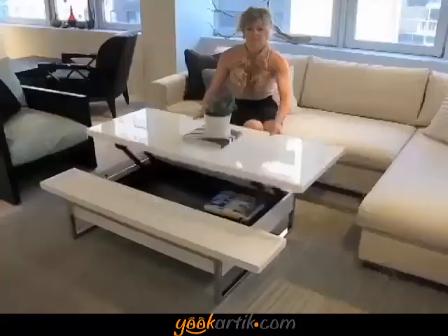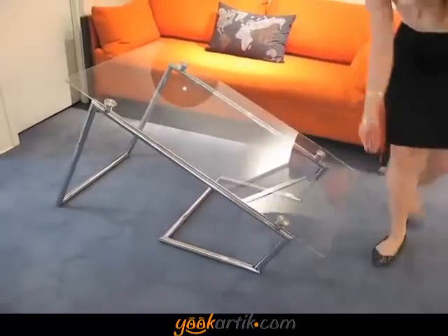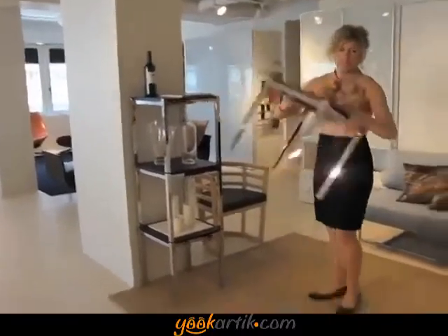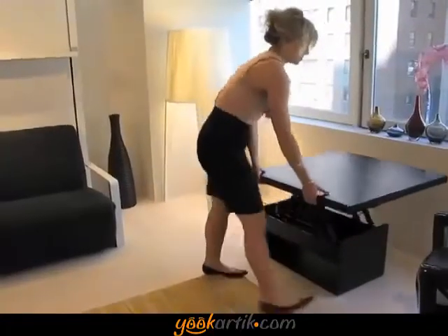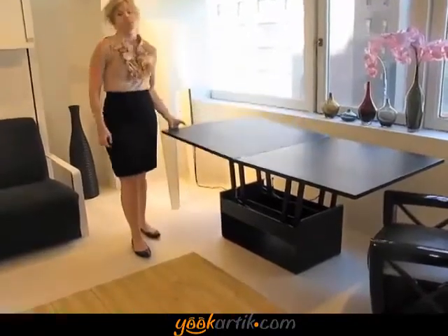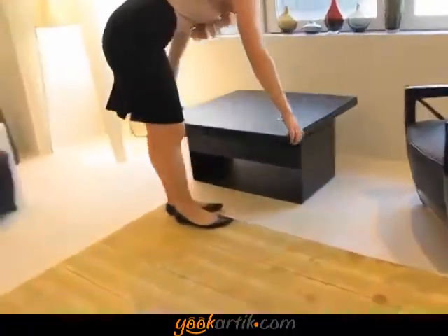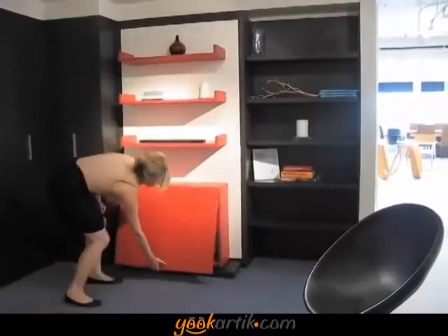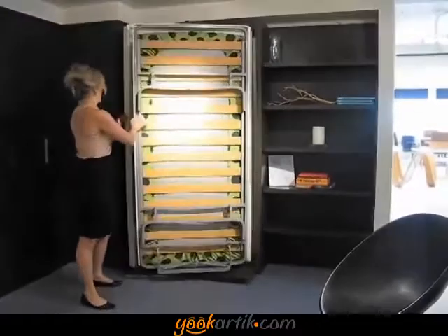Clei space-saving furniture is a remarkable line of products made in Italy. Resource Furniture is the United States importer and distributor for North America. Regardless of whatever video you see or pictures of these systems, everybody who comes in the showroom finds that these systems completely exceed their expectations — they work not only as well as they hope, but better than anybody ever anticipates. They are a revolution in the complete design of space-saving furniture, of wall beds, Murphy beds. There's really nothing like them.